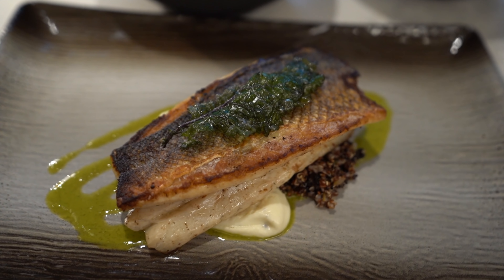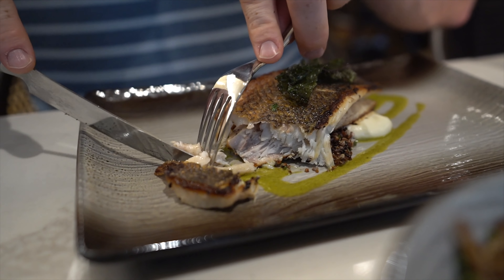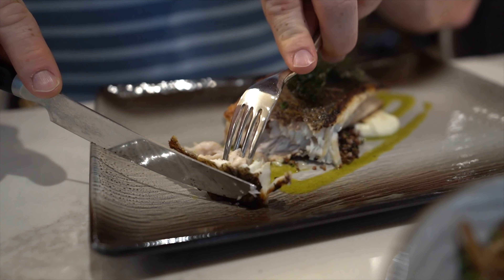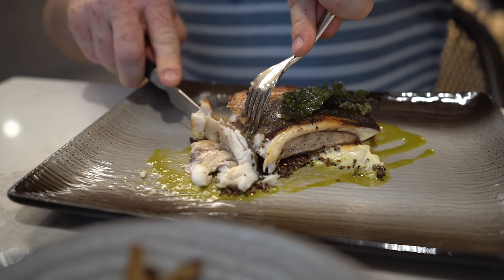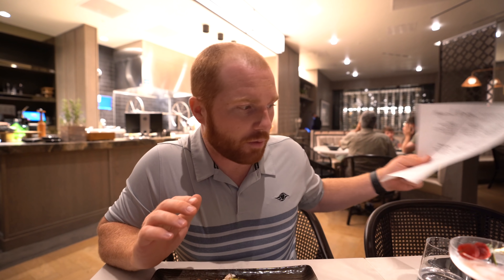We also got a side of mac and cheese made with pimento cheese, jalapeño, and bacon. The bacon helps give it a nice little smoky flavor, and I've actually never had mac and cheese made with pimento cheese before. I think everywhere should use pimento cheese for mac and cheese because it was amazing — nice and gooey. The type of noodles they use allow the cheese to get inside them and ooze out whenever you take a bite. It is so good.